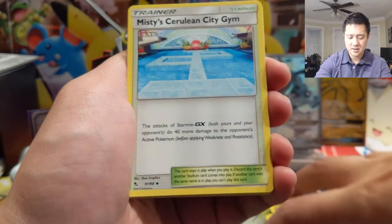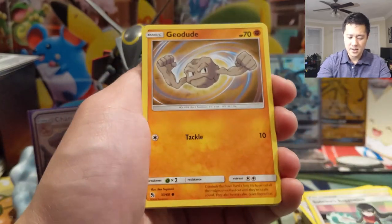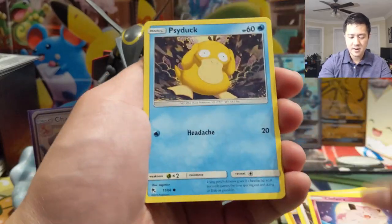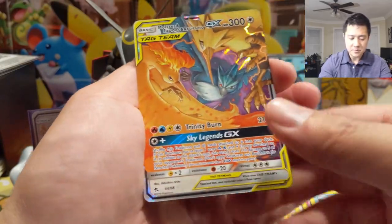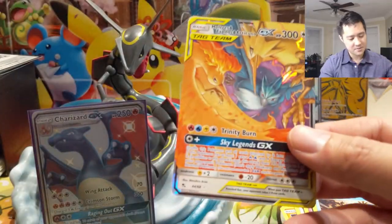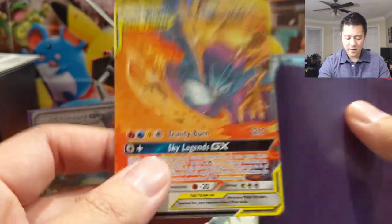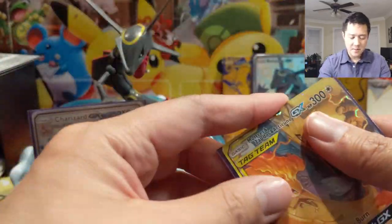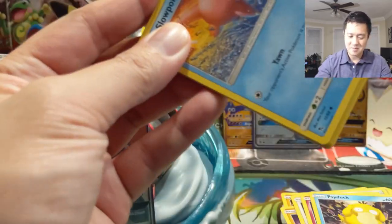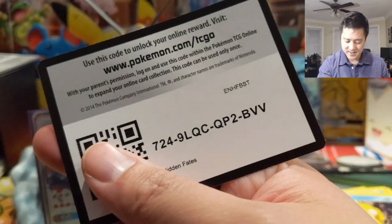Pack eight — Geodude, Cubone, Eevee, Clefairy, Psyduck, and we got the legendary birds and an extra Zapdos. For a regular art this one is pretty good — my favorite is the full art, the rainbow is max rarity, but the base rarity is pretty good as well. Actually, the promo one is probably my favorite by far.